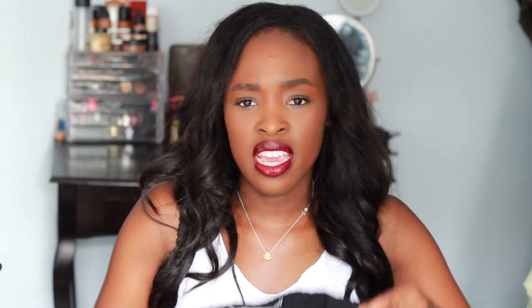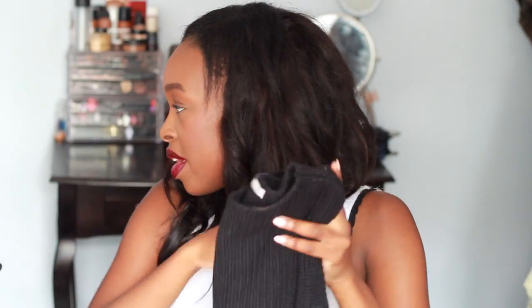I popped into Zara and they were having a bunch of sales. I bought this on sale for around $9.99. It's just like a knit tank kind of thing — really, really great. Paired with another item that I recently bought, and by recently I obviously mean in San Francisco.